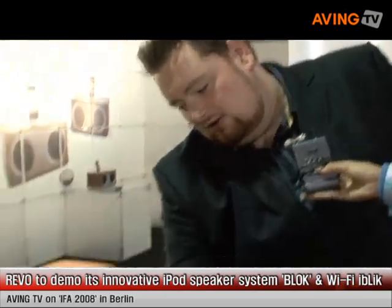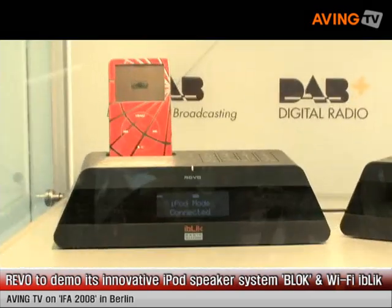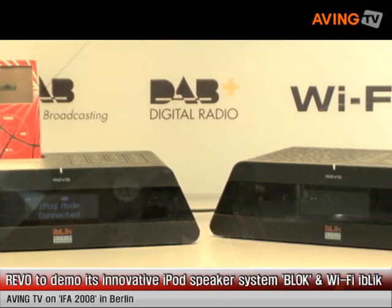I'm Jonathan Gilchrist, one of the product managers here at REVO. We're a young company from central Scotland and we manufacture digital radio products, combining the world's first internet radio with battery and also our new product, which is the first to feature internet radio, DAB radio, and now also an iPod dock as well. So this way you have all of your music formats in one product.